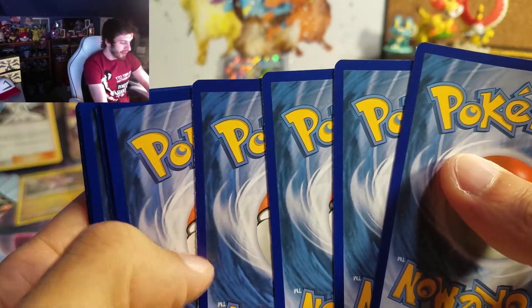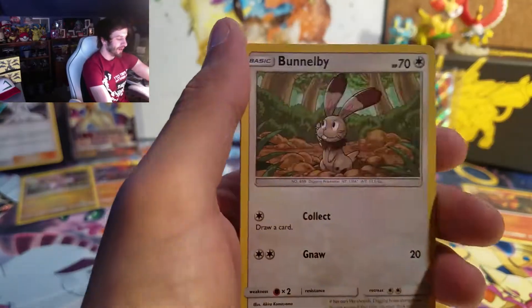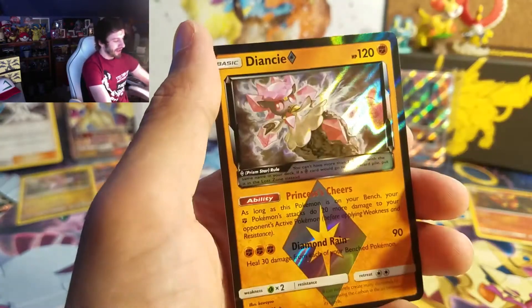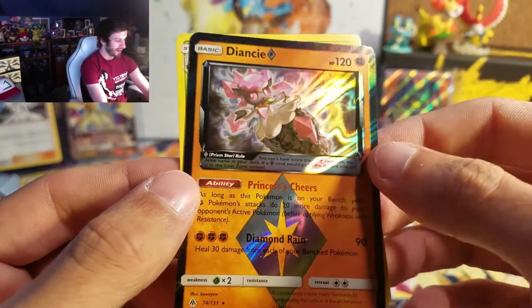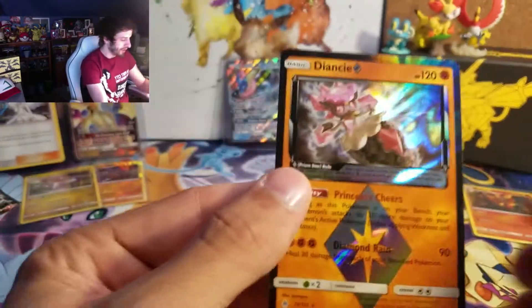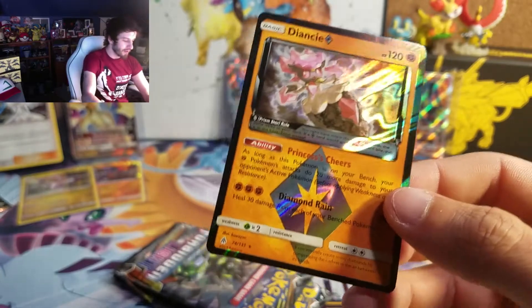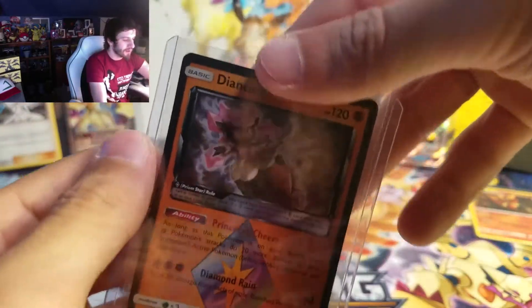There's a code card for you guys. Got a Water Energy, Gogoat, Unidentified Fossil, Mesprit, Cubone, Snover, Bunnelby, Binacle, Bergmite — I think this Pokemon's adorable, very cute. We got a Prism Star — a Diancie Prism Star! I've only pulled the Arceus Prism Star so far, so this is really cool and really neat. I'm happy with this. This one gets its own Top Loader because it's the first one.